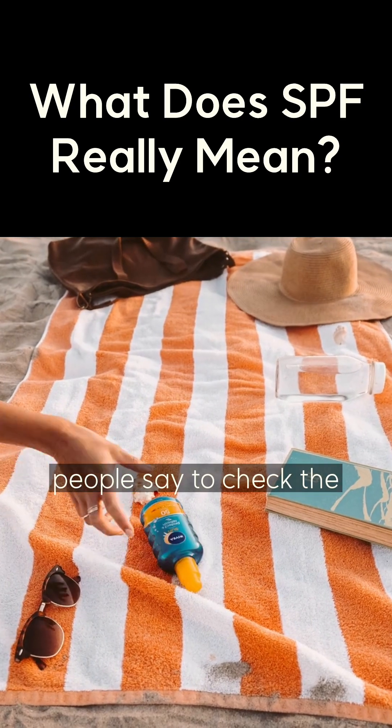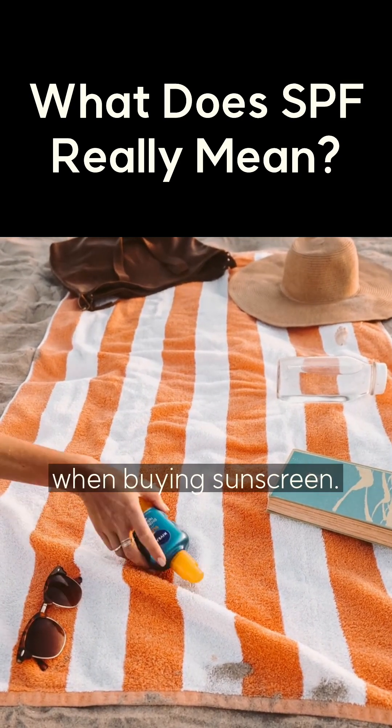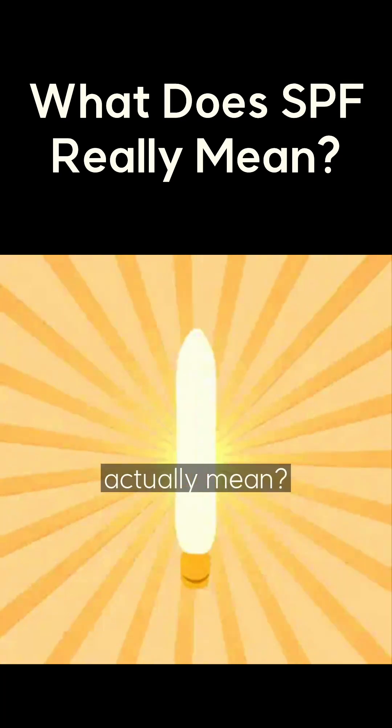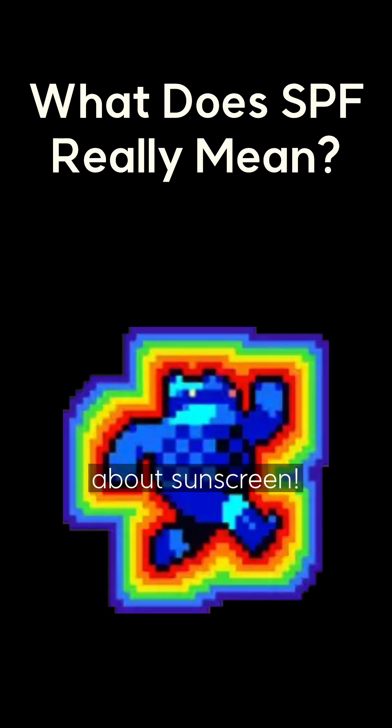You've probably heard people say to check the PA and SPF levels when buying sunscreen, but what do PA and SPF actually mean? Let's break down everything about sunscreen.